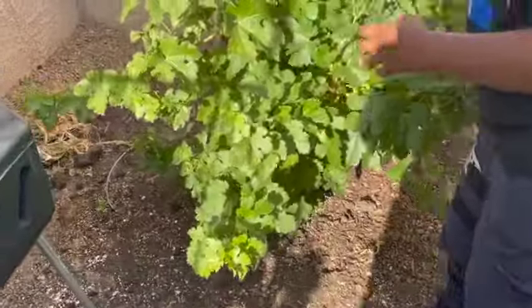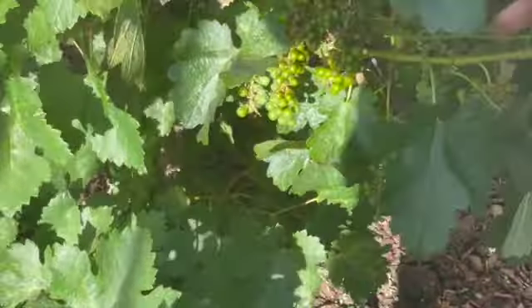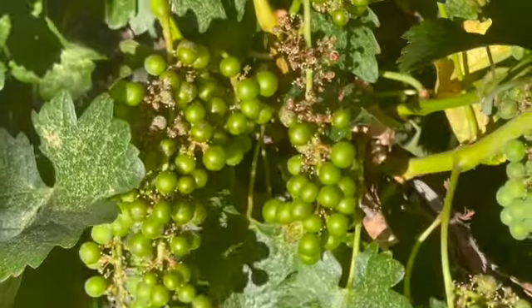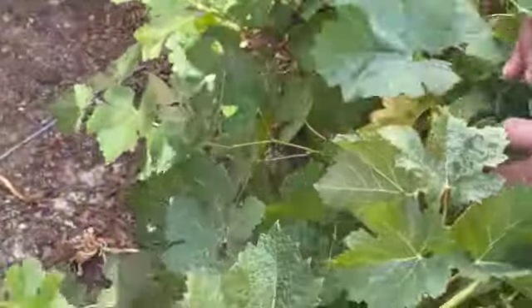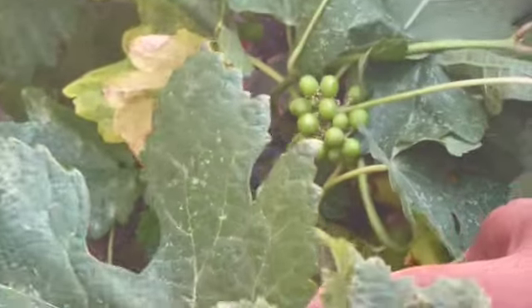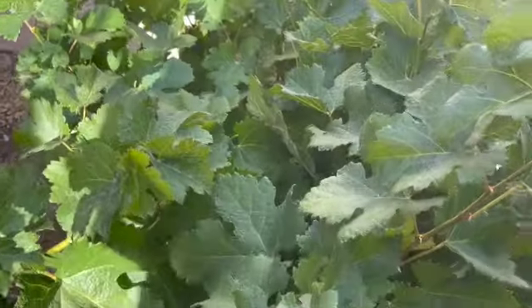Unfortunately they got a hold of these ones too. You guys see that? I have more over here, but these might be okay if I can get the thrips under control. Maybe not — I'm not sure — they might be okay.